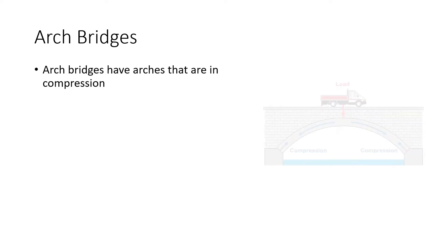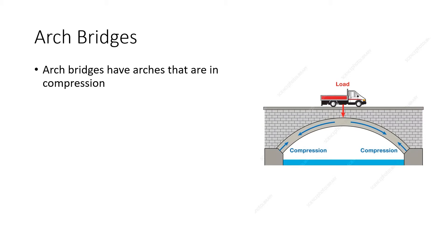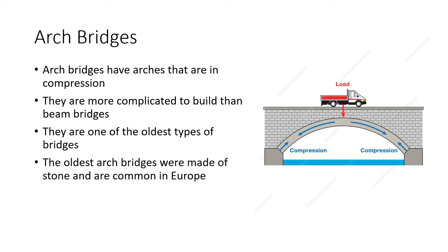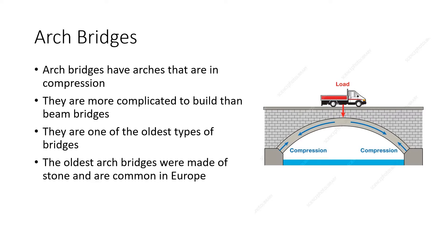The second type of bridge is the arch bridge. Arch bridges have arches that are in compression. Whenever a load pushes down on top of the arch, the arch gets squeezed together, and that is what holds up the bridge. They are more complicated to build than beam bridges and are one of the oldest types of bridges. The oldest arch bridges were made of stone and are common in Europe. Nowadays, arch bridges are used when you want the bridge to look pretty.